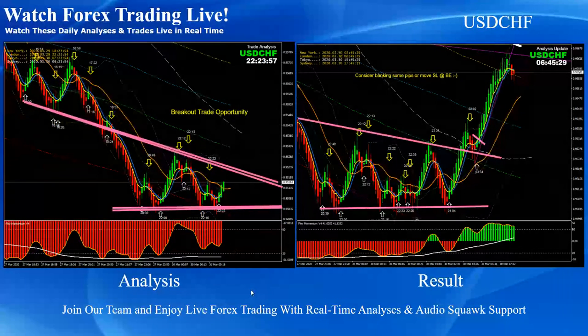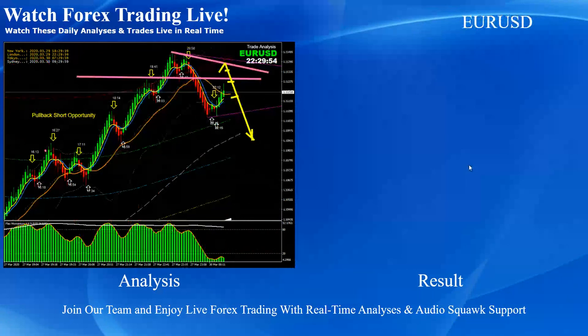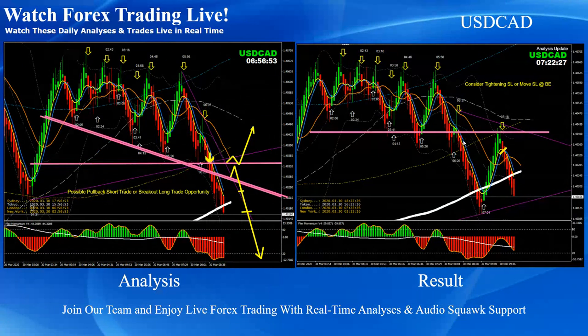Let's get back to the analysis. I did analysis last night, just after the market opened for Asian traders. We had a beautiful breakout on Dollar Swiss Franc. Just to recap, these are intraday analyses with live audio commentary support. Dollar Swiss Franc triangle pattern breakout — beautiful long trade. And Euro USD: as I mentioned to my traders watching the 4-hour time frame, if the price respects this level, we should be looking at a counter short trade — and you can see it respected beautifully, giving pullback short trades.